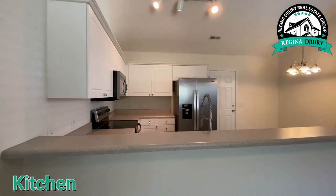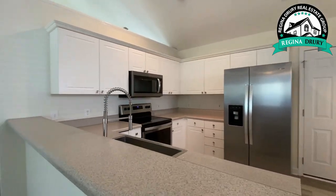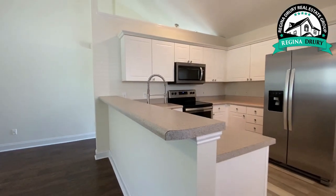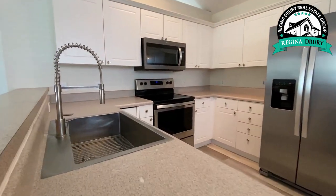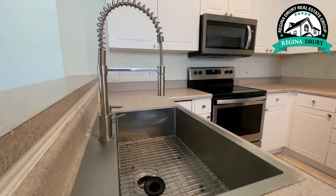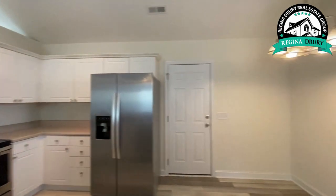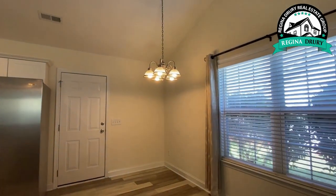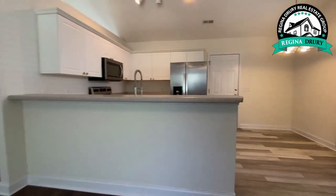The kitchen has lots of counter space, lots of cabinets, a breakfast bar, a huge sink that I know you'll absolutely love, and stainless steel appliances. There's room for a kitchen table, and probably an additional four bar stools.